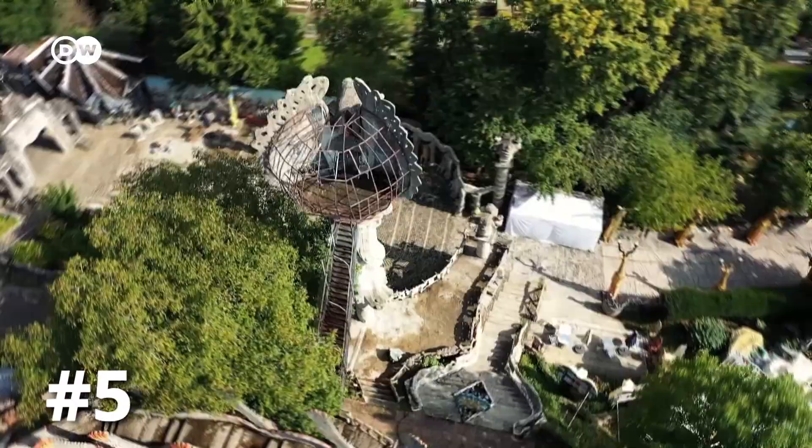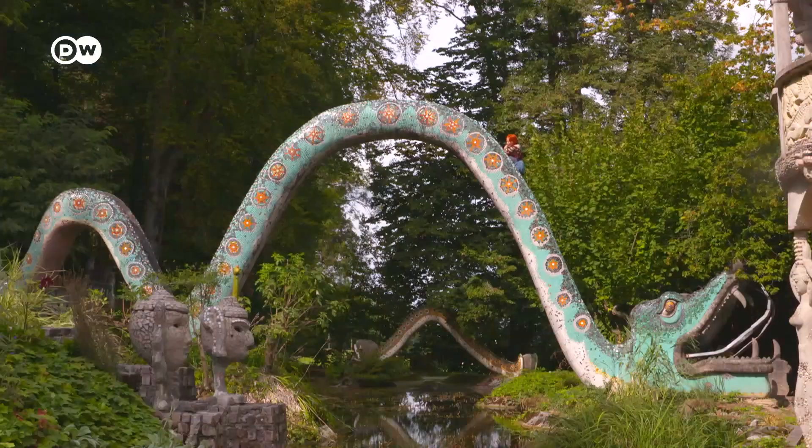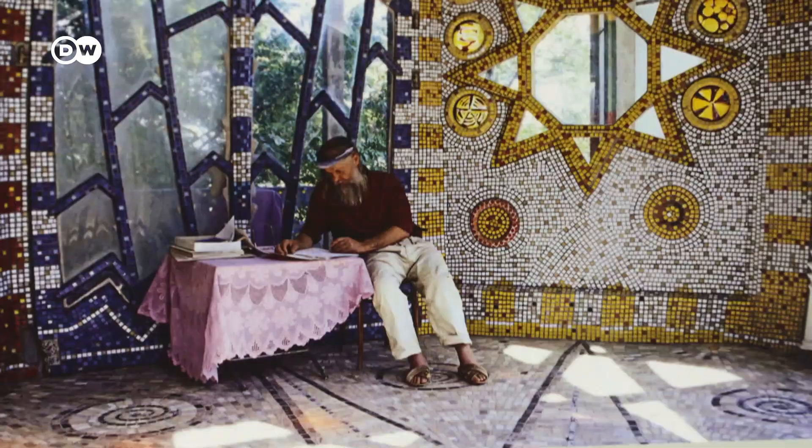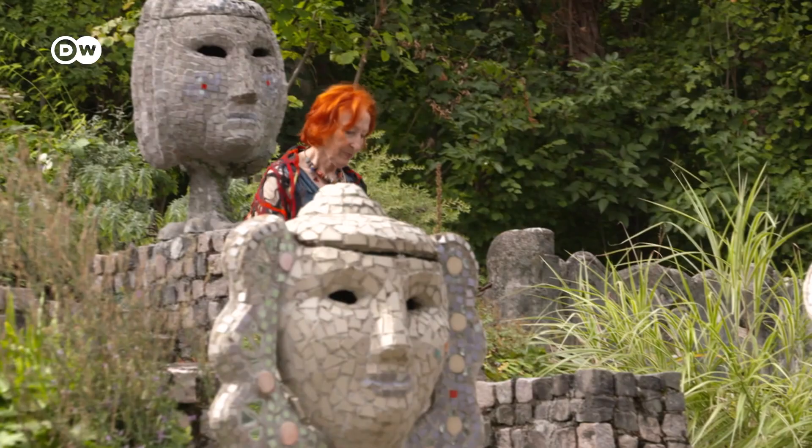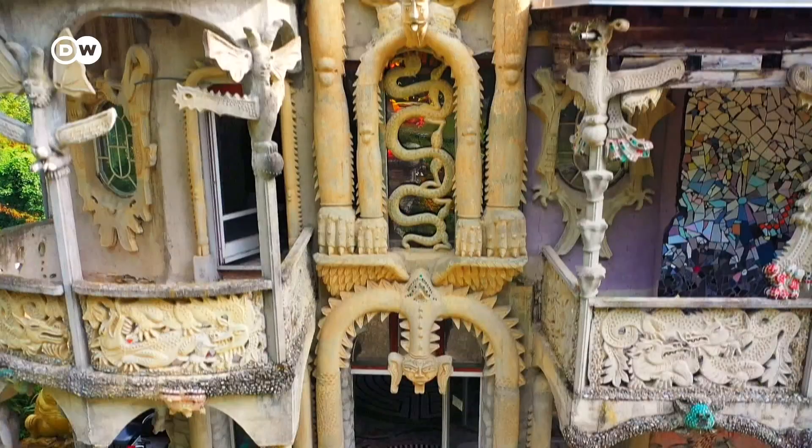Is it a fairytale castle? No, this is an artist's vision. Hard to believe that it's located in the middle of Switzerland. For nearly 50 years, Bruno Weber worked on this ambience. He lived here with his wife Maria Anna until his passing in 2011.